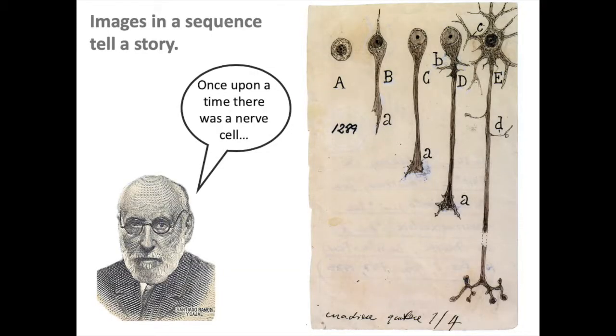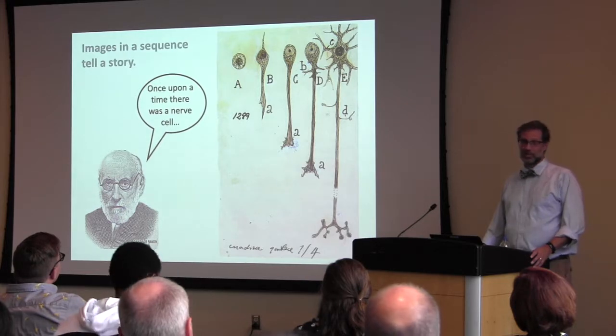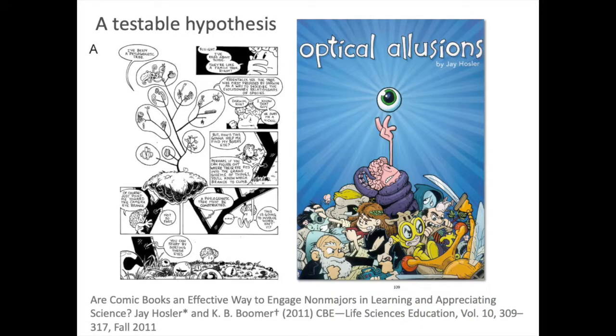Cajal discovered the growth cone. He looked at the growth of nerves and brains very early on. When I see images in sequence, I can't help but see a story — there's a nerve and it grew and it grew and it hit puberty and things started sprouting all over the place. A researcher named Mayer has shown that when you combine words, descriptions, and images together, kids retain information much better than with either of those things alone.